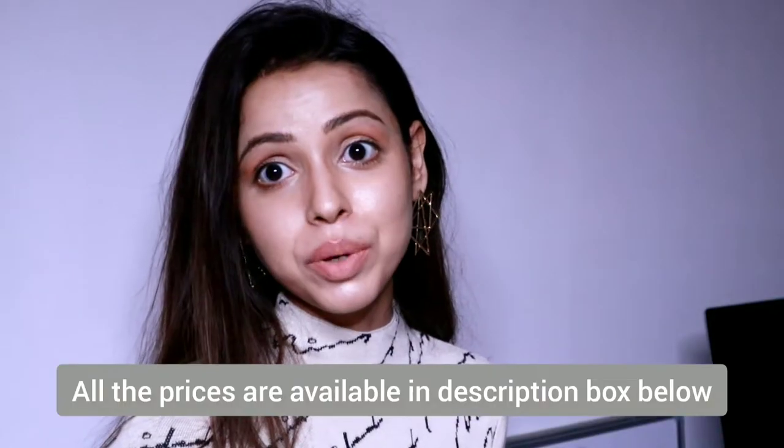I keep ordering items from Amazon — home decor stuff and all kinds of other things. Everything is available on Amazon and I order a lot of items, ranging from 100 rupees to anything. A lot of items are still in transit, but I didn't want to wait — I just wanted to share with you guys whatever I've got till now. So let me start!